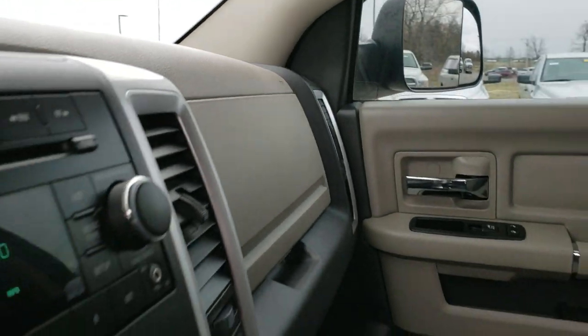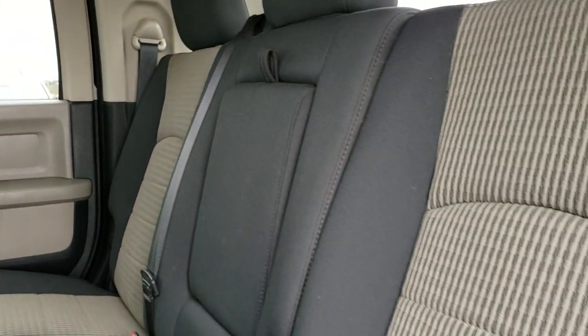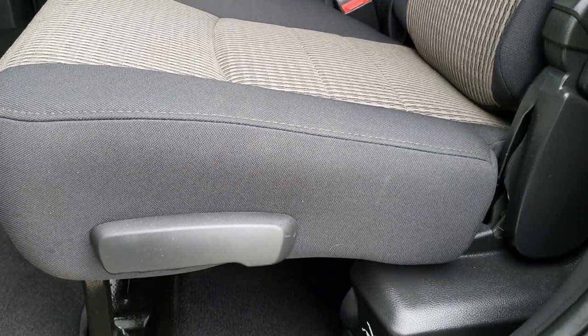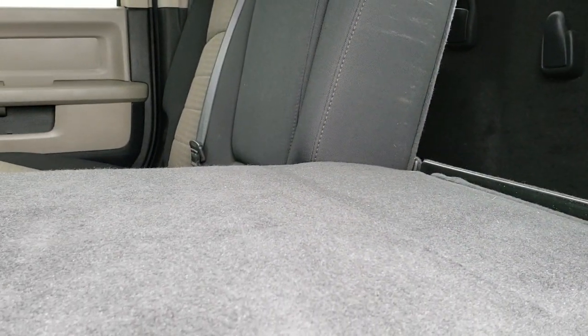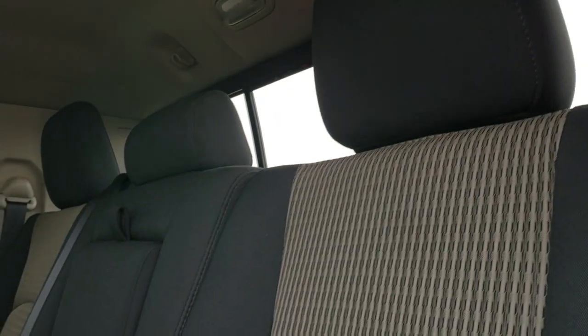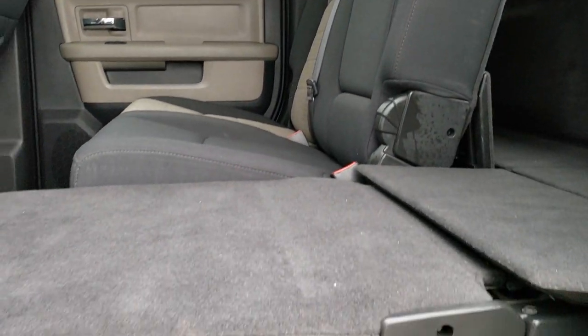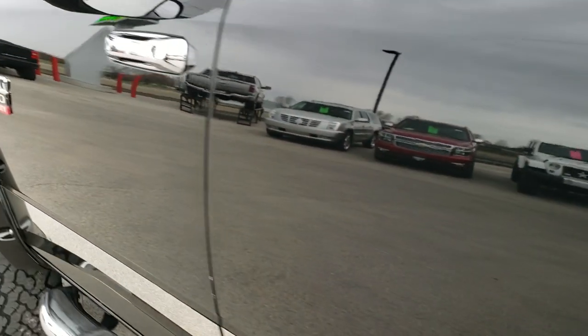We'll take a quick look at the back seats and then check out under the hood. The back seats in the Mega Cab are amazing — just a ton of room back here. Got factory floor mats back here as well, and a latch child safety system. Seats are super clean. You can put the seat down flat, and there are tether anchors and a power slide window back here too. If you've ever sat in a Mega Cab, you really don't know what to do with yourself — you have so much room.